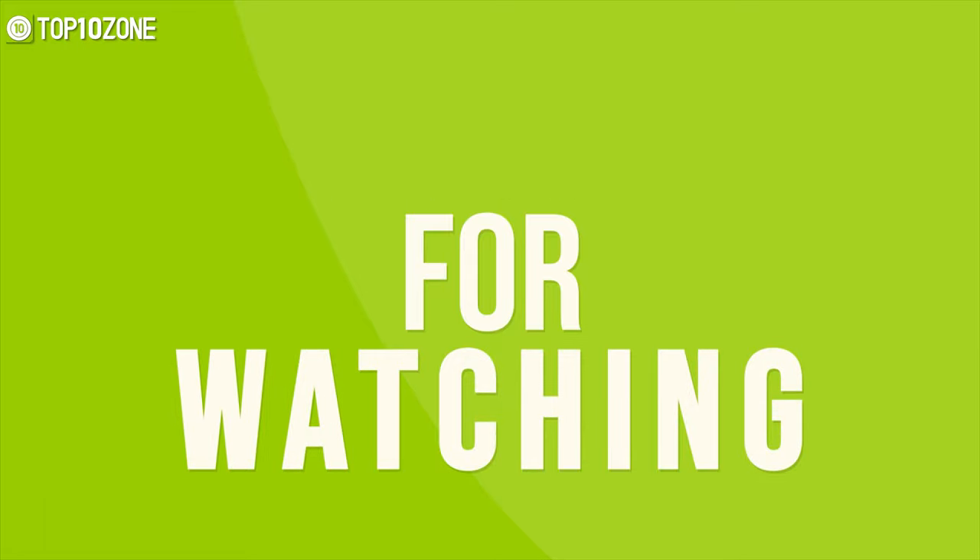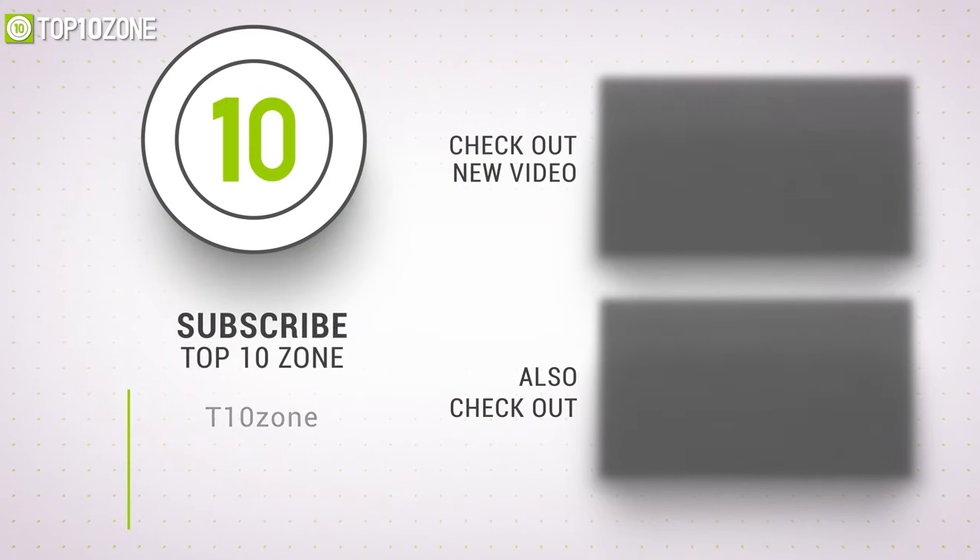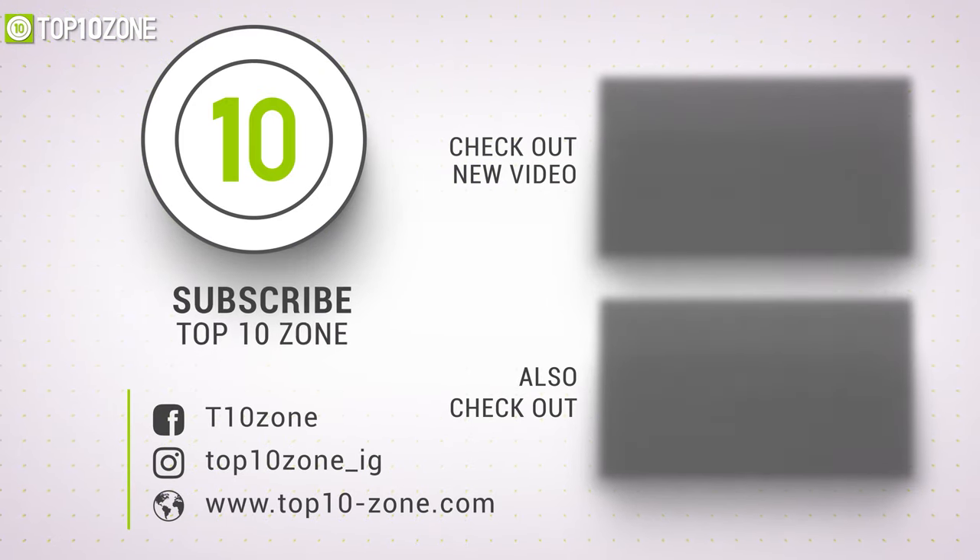That was our list of the top 10 best mini PCs. Thanks for watching our video — like, comment, and share with your friends if you found this helpful. Subscribe to our channel if you want more videos like this on your feed.